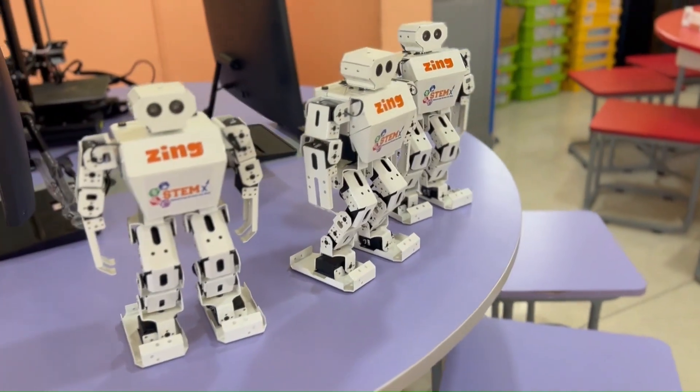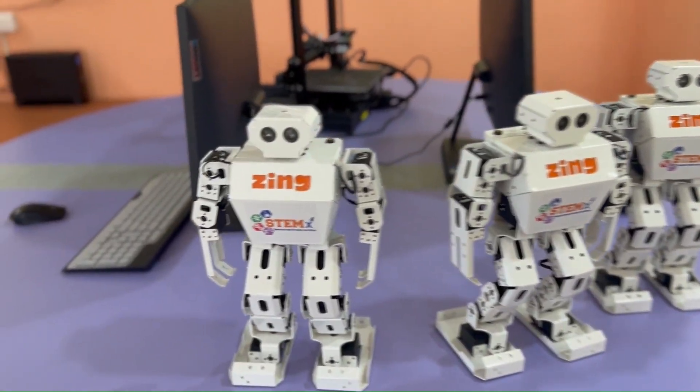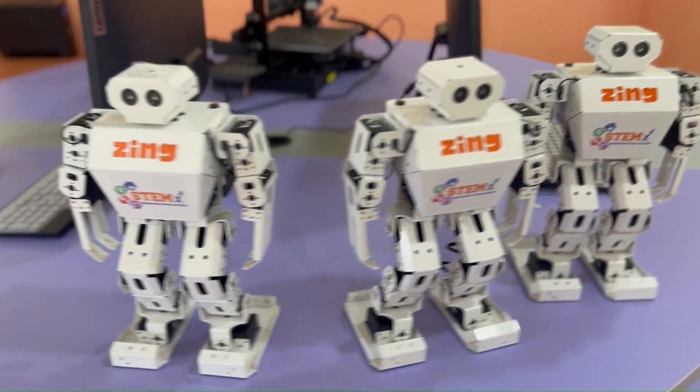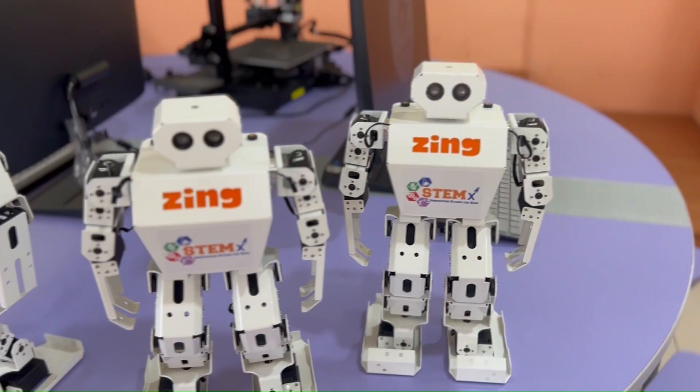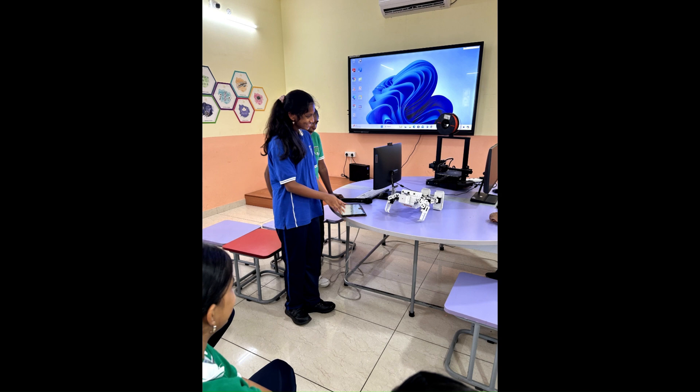Students explore humanoid robotics, where they learn about robot design, programming, and movement. They work on building and controlling robots that mimic human actions. This hands-on experience helps them understand AI, sensors, and advanced robotics concepts.